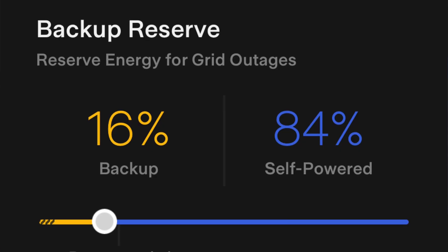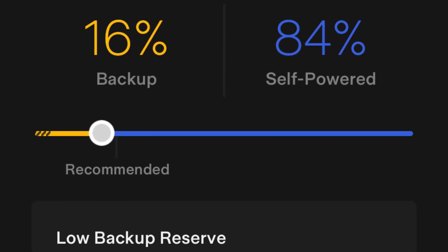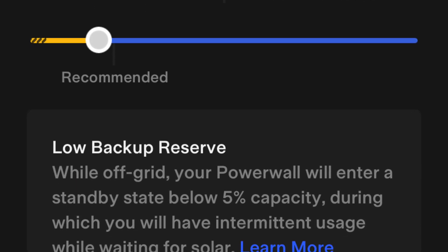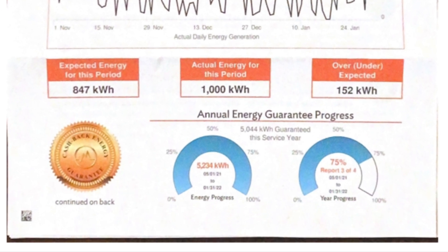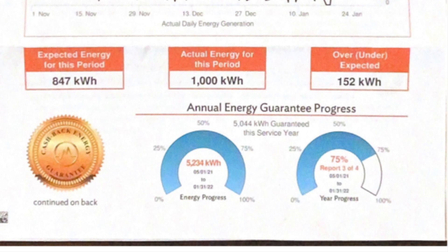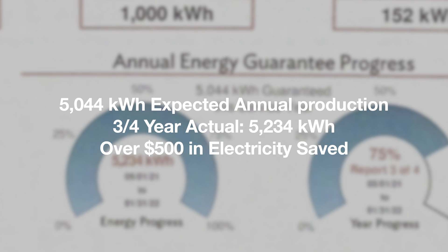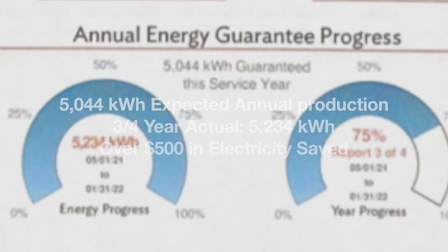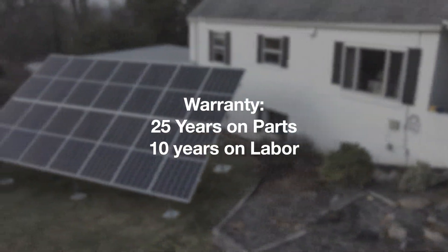If your Powerwall discharges at night, how do you have backup for a daytime outage? You set your Powerwall to maintain a certain state of charge at all times — not only to maintain battery health but to provide backup. For me it's somewhere in the teens percentage-wise, which gives me four to five hours of backup at the lowest state I'd set it to. How much electricity am I expected to produce? I was expected to produce 5,044 kilowatt-hours during this rolling 12 months. Three quarters of the way through the reporting year, I'm at 5,234 kilowatt-hours — and at 10 cents per kilowatt-hour, that's over $500 in savings already. The warranty is 25 years on the parts and 10 years on the labor.